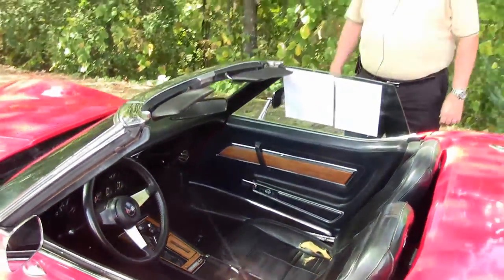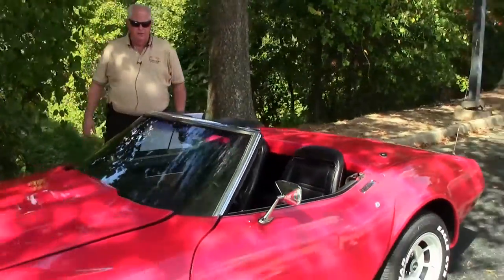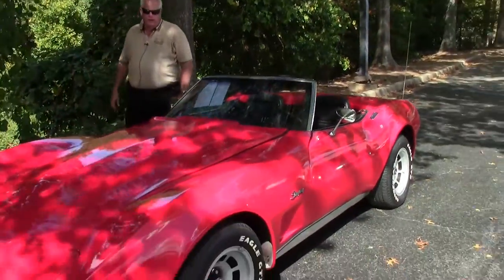Hello folks, welcome to Buy a Vet in Atlanta, Georgia. My name is Rick Engel. Today I'm going to show you this 1974 Corvette convertible.